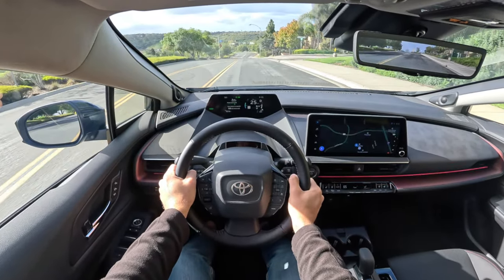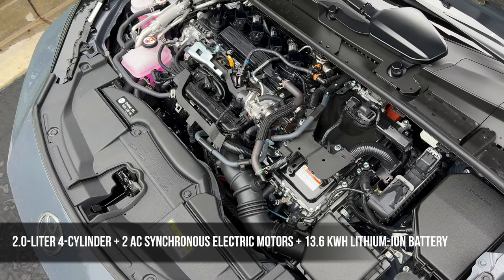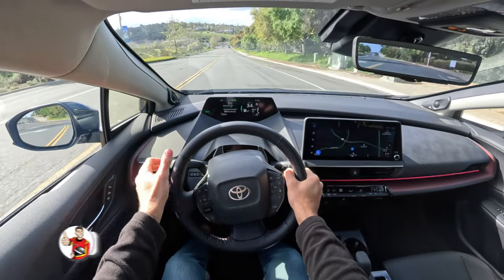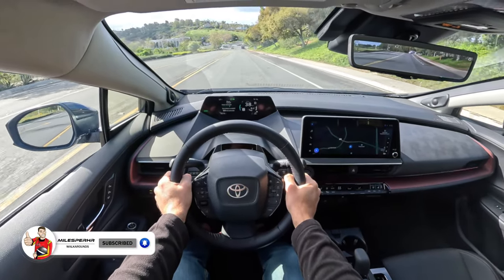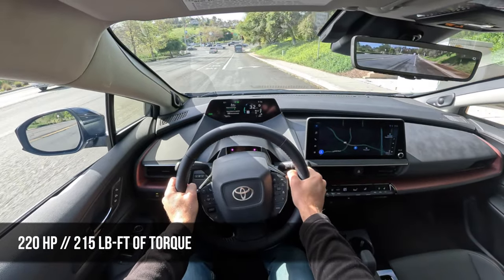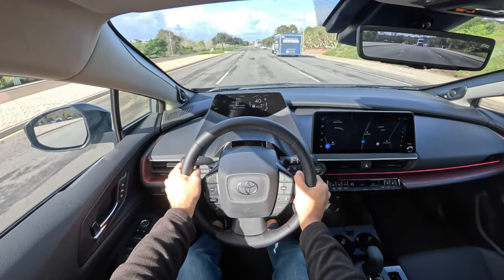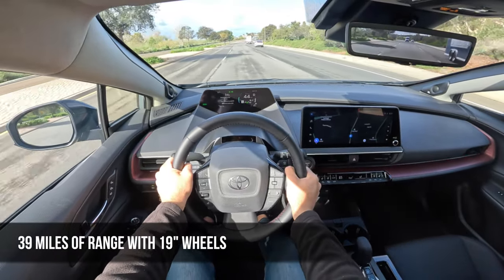Let's talk about the powertrain in this new Prius Prime. We have the combination of a 2.0L Atkinson Cycle 4-cylinder, two electric motor generators, and a 13.6 kWh lithium-ion battery. The Atkinson Cycle 4-cylinder is larger in displacement, the electric motor generators are more powerful, and the battery size is more than double the old Prius Prime. Power is up almost 100 horsepower to 220 in the Prime, with 215 pound-feet of torque. And thanks to those more robust components, the all-electric range in the Prime is up considerably — the predecessor had 25 miles; now we're up to 44 miles with the 17-inch wheels, or 39 miles with the 19s.